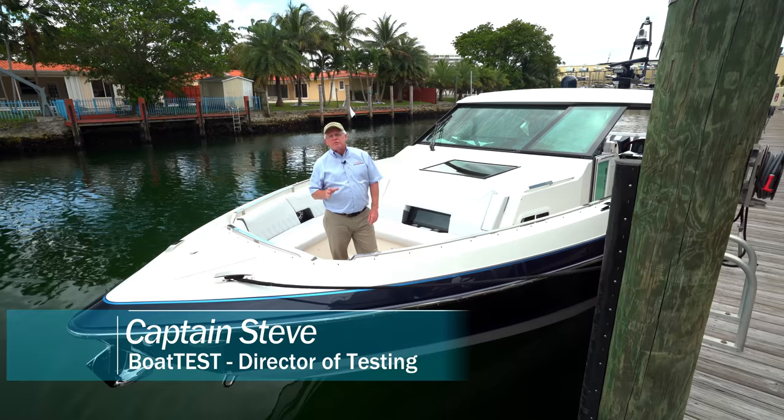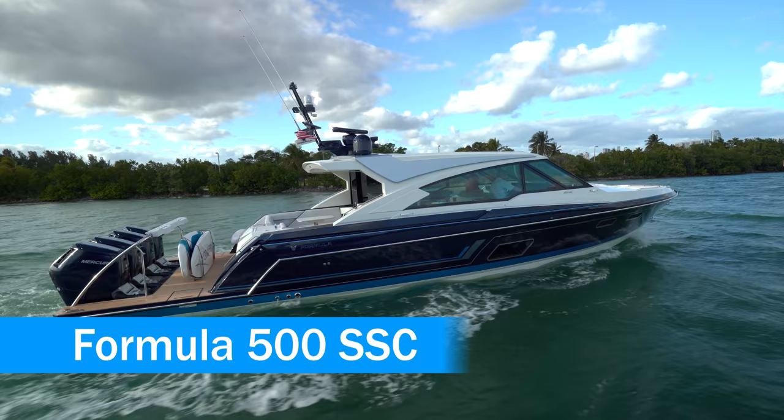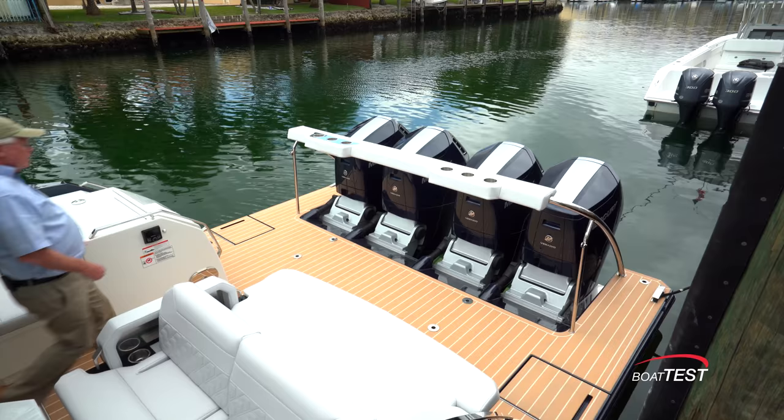Hi, Captain Steve for BoatTest.com, and today I'm going to do a features inspection of an all-new boat from Formula, the 500 SSC. There's a lot to show you, so let's get right into it. We'll start at the stern and work our way forward.